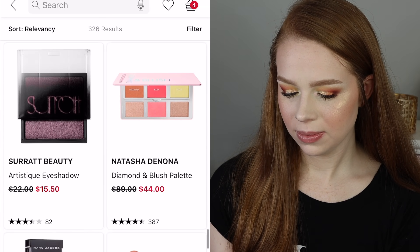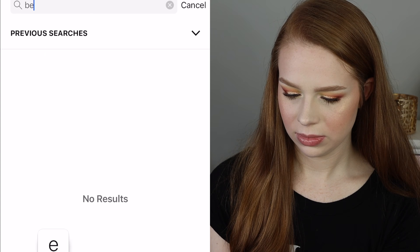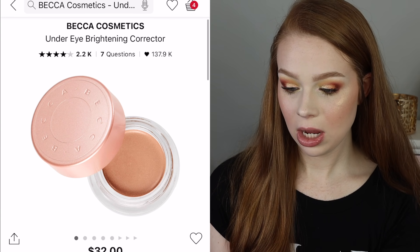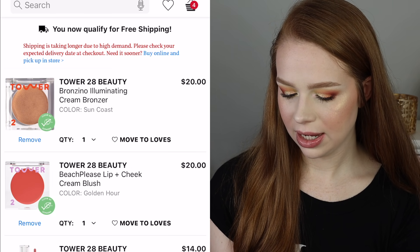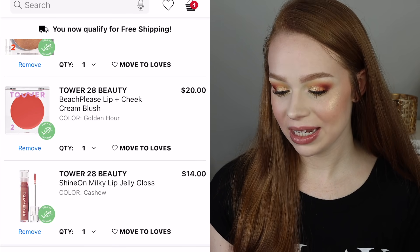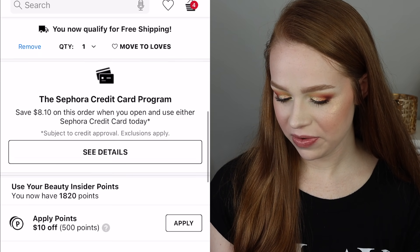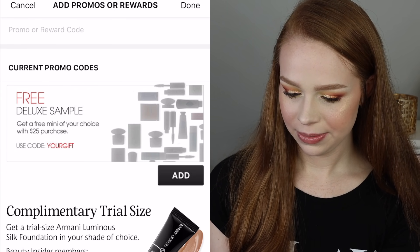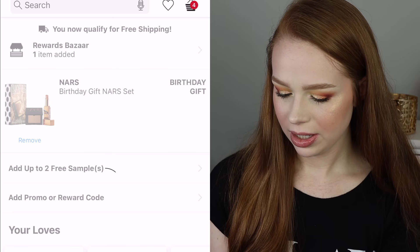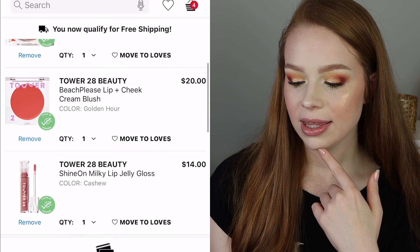I'm kind of curious to look if the Becca under-eye brightener is still available — but nope, she's out of stock. Let's look at my cart right now. Honestly I feel like it's not bad, but I think once I apply the VIB sale discount it'll bring me down. I really want free shipping so I feel like I should get one more thing. The promo code — is it OMG Spring? Yes, that was it. Oh, it's still giving me free shipping — okay, I'm not mad at it. I think that might be my order.